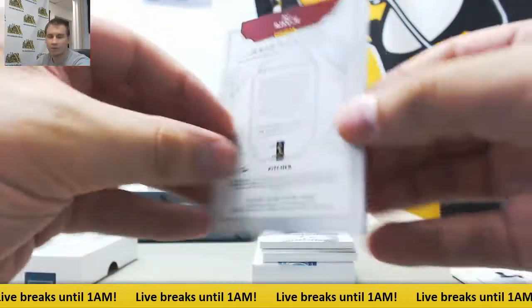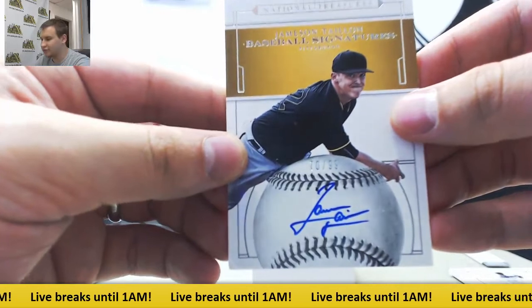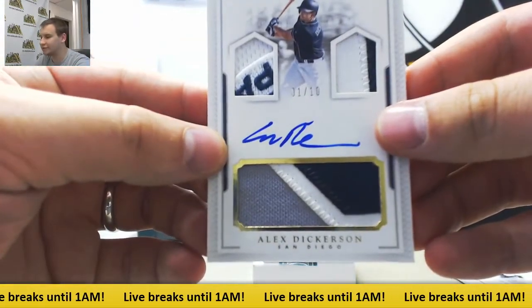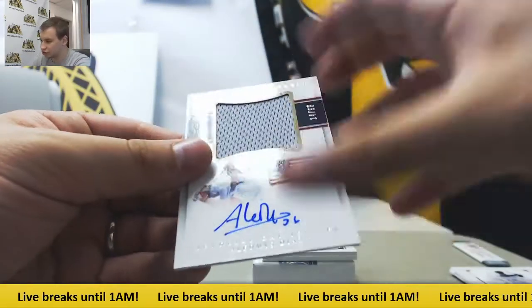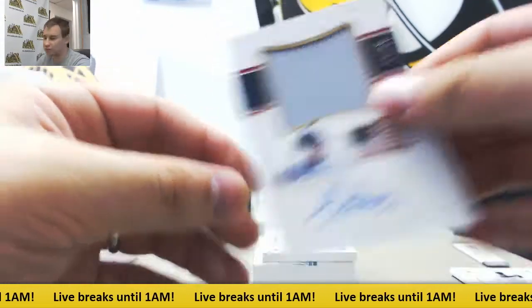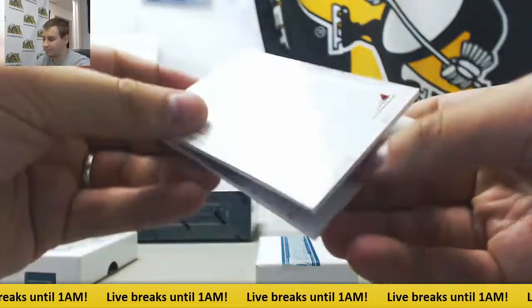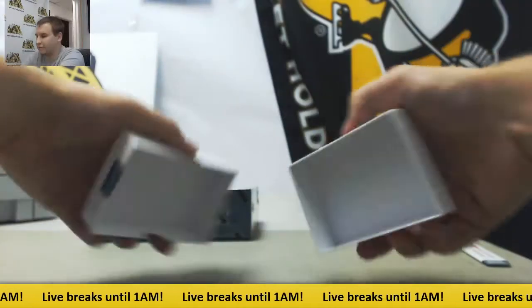101. For the Phillies. Autograph to 99, Jameson Tyon — great story, that kid. Number 1 of 10, Triple Patch Auto, Alex Dickerson for the Padres — cool looking hit there. Jersey Auto to 99, Aledmys Diaz. And an Armory 13 of 25, Steven Piscotti — Six Relic Armory Booklet, 13 of 25.